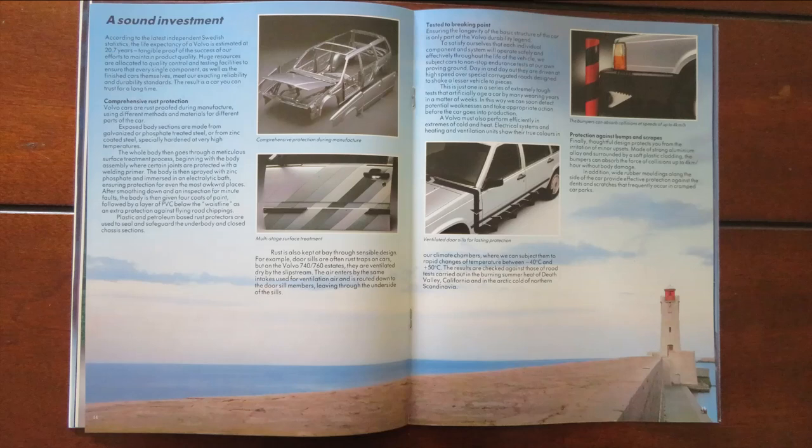Now, a very wordy page entitled 'A Sound Investment,' talking about things like rust protection and these ventilated door sills for lasting protection. It even says: 'A Volvo must also perform efficiently in extremes of cold and heat. Electrical systems and heating and ventilation units show their true colours in our climate chambers, where we can subject them to rapid changes of temperature between minus 40 and minus 50.' Yes, this was a Swedish car. And even here in Manitoba, Canada, where it can actually get to minus 40 every year, they did very well in those sorts of temperatures.